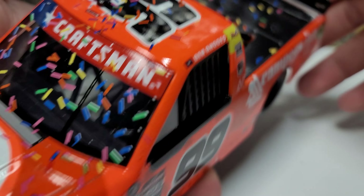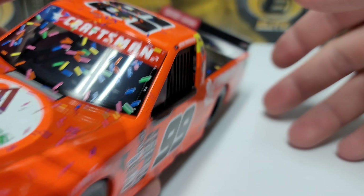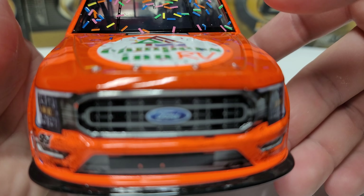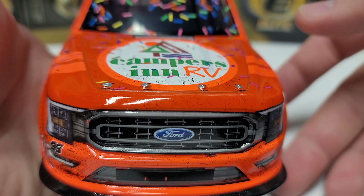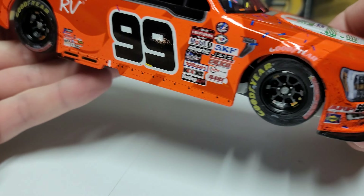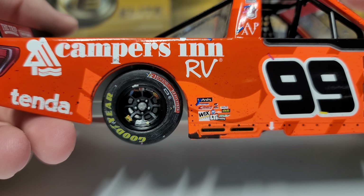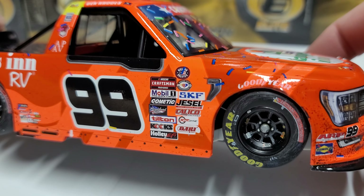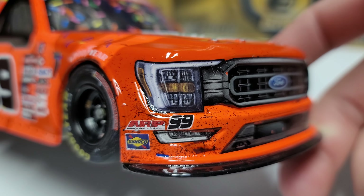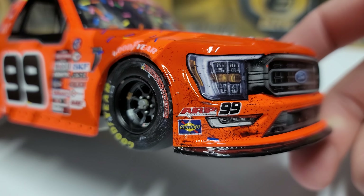We've got some confetti — very colorful, scattered lightly all around. It's kind of funny because I can go all the way back to 2015 when Casey Kean had a race win from this race, and his has the exact same type of confetti, so that's kind of neat. On the other side, the Goodyears look really good, nice and clean — you can see a couple little marks but not too bad.